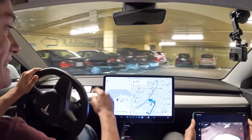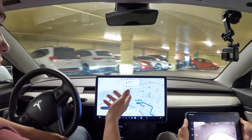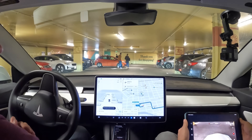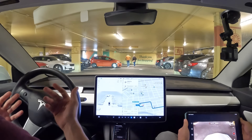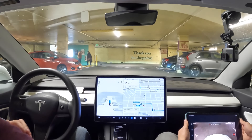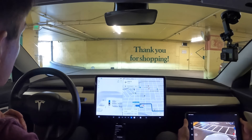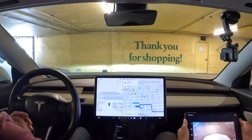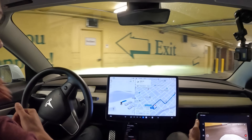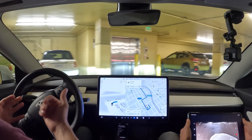We are now in the Tesla inside the Whole Foods parking garage. I'm going to activate Full Self-Driving to see how well it does getting us out and to Vermont Street. There's a car in front of us parking and a couple pedestrians, but it's doing a good job waiting for them to get out of the way. There's a car coming in — it looks like it's going to pause and wait, but it decided to go right even though the exit is the other way.